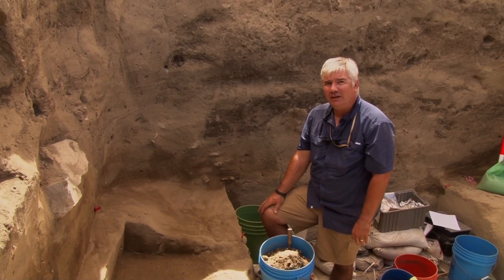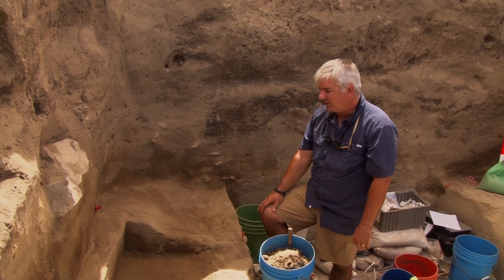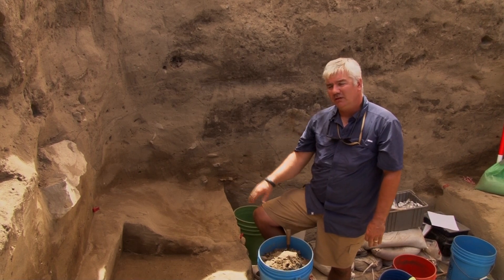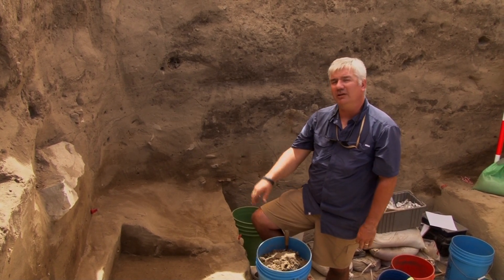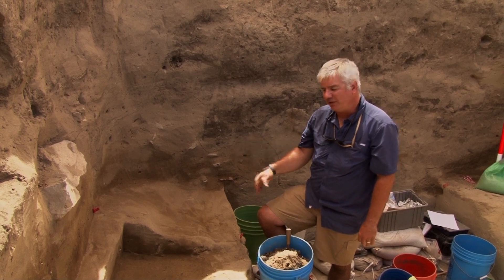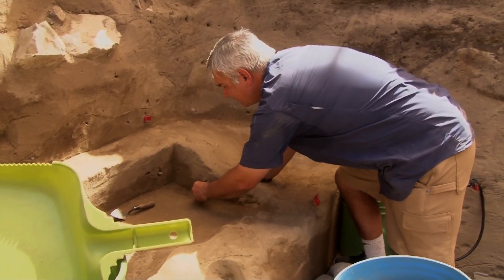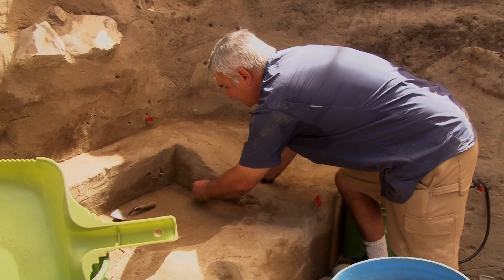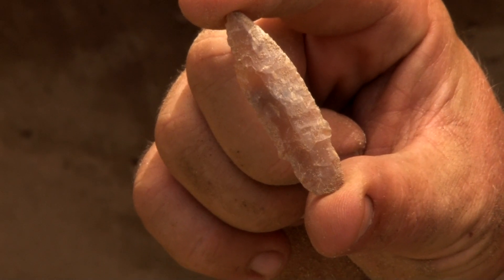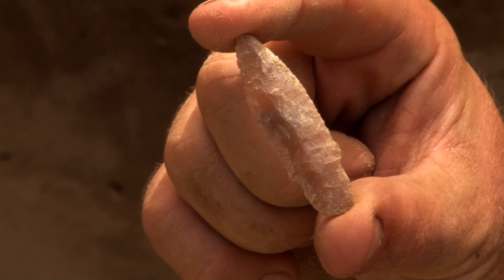We're over here at Unit V at Cooper's Ferry. I was cleaning up an area where there's some pit fill from a pit dug down into loess material, and in the process of removing the pit fill, I found another stem point. Stem projectile points are not that uncommon in this area, and we're finding more of them associated with pits.